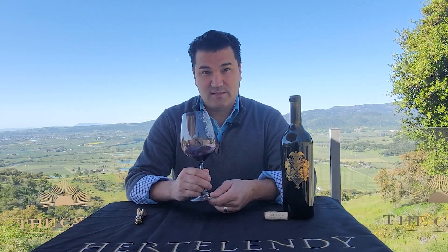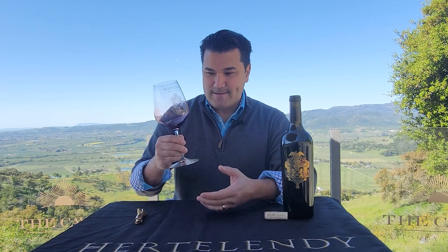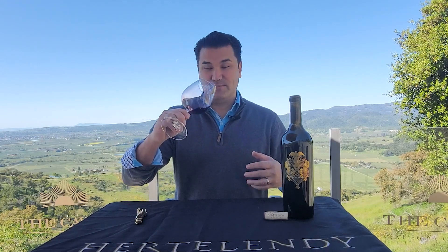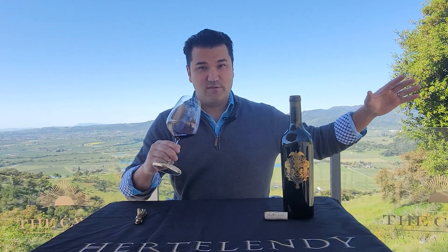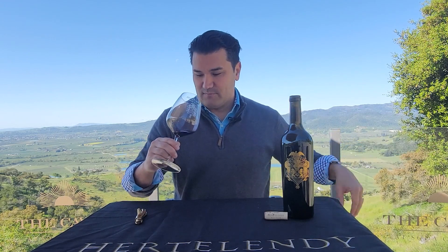It was barrel-aged for 23 months in French and Hungarian oak, and right out the gate, the aromatics are just leaping out of the glass, as Merlot has a tendency to do — but especially with that volcanic terroir from my vineyard, this Merlot is on a whole different playing field.